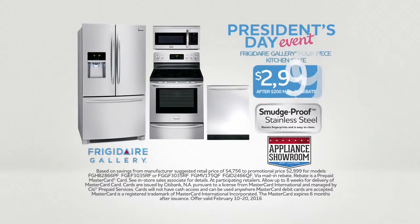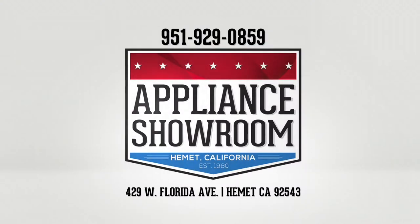Frigidaire Gallery. For a limited time, get this four-piece kitchen suite for just $2,999. See the full line of Frigidaire appliances at Appliance Showroom, your hometown appliance store.